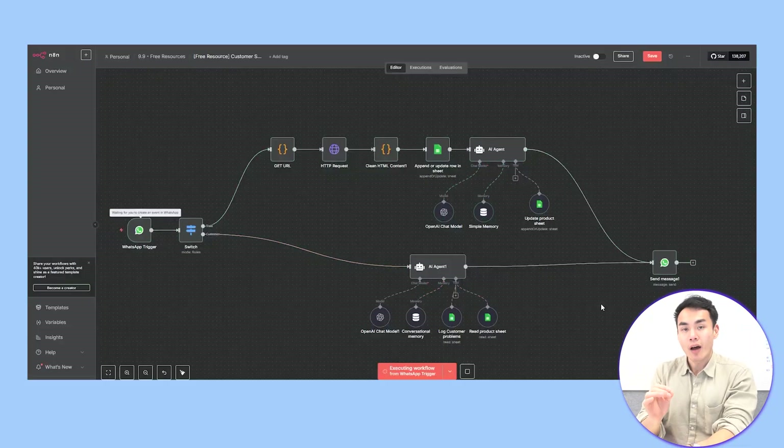So if you're running an e-commerce brand and you're managing products or scaling a support team, build this AI agent to save you time and give your customers back the best answers instantly. Let me quickly show you how the system works on a very high level.